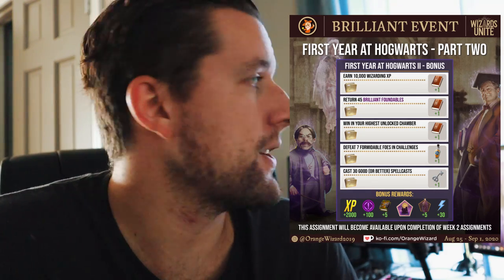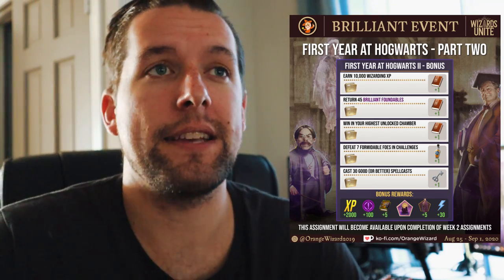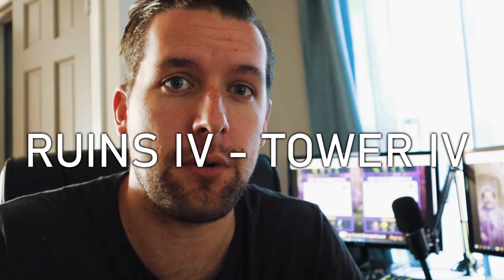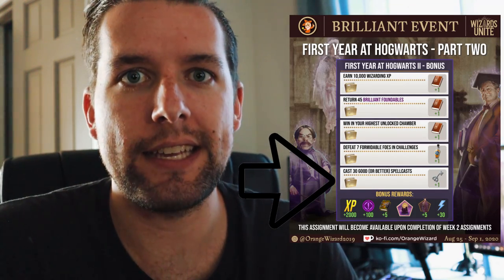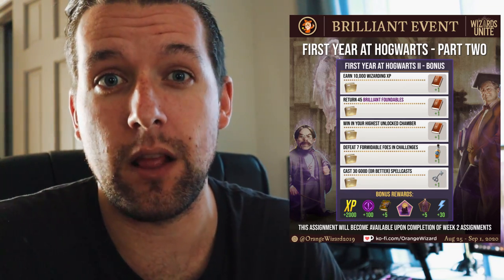The bonus assignment will have you do things you're familiar with — pretty normal stuff. For example, defeating seven formidable foes in challenges is something we've seen in the past. The best place to find them is ruins chamber four to tower chamber four — that's statistically where they spawn most frequently. Once you get into the forest and dark chambers, you're seeing foes that are more dangerous and fierce, so you won't see formidable foes in those higher chambers. And doing 30 good spell casts doesn't mean exactly 30 — it's good or better, which really isn't hard to do at all.